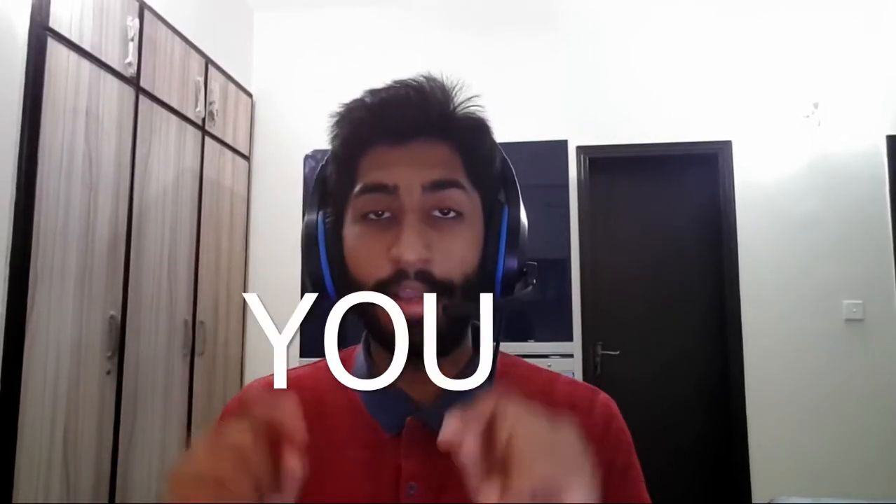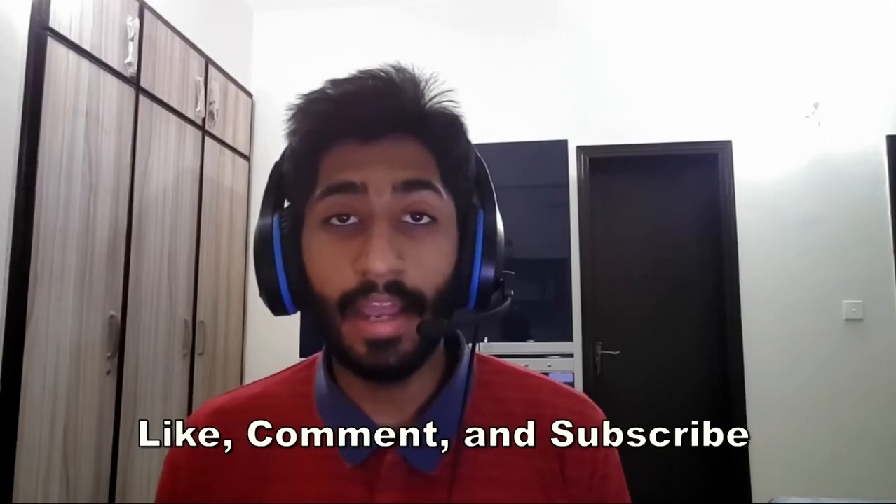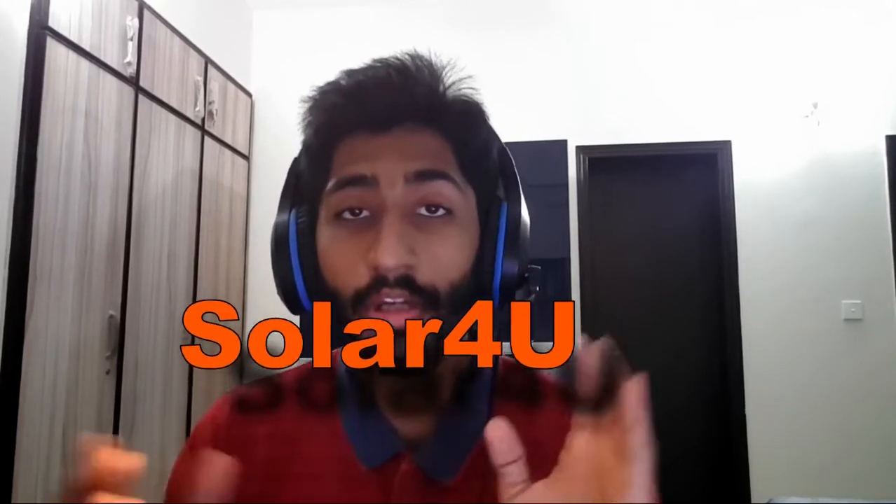What's up guys, today I'm going to be talking about which solar inverters you should be buying in Pakistan. I'm going to list some of the top international solar inverters and note some key information and functionalities, just so you can have a better idea of what they are. Make sure to like, comment, subscribe — I'm Ahmed and you're watching Solar For You.